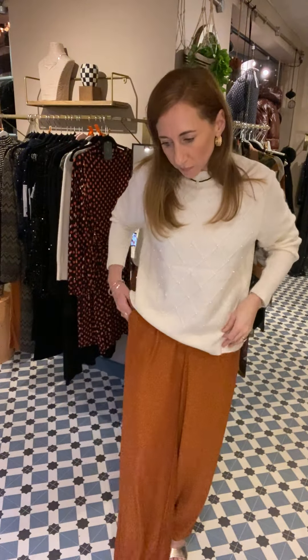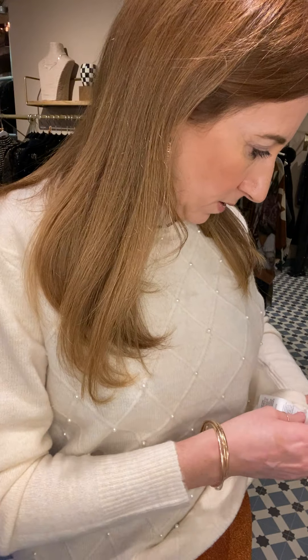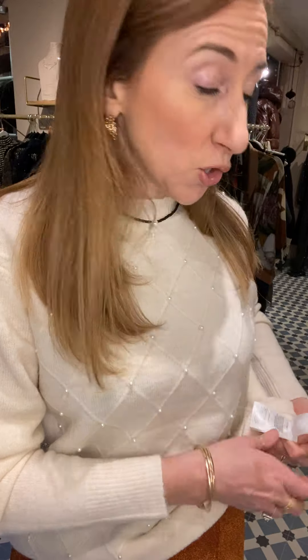This little jumper from Soya Concept — we only have smaller sizes left: extra small, small and medium. It's called Nessi. It's a beautiful cream colour with an argyle diamond pattern and a very delicate slight little pearl detail. It does have some wool in it — 26% wool and the rest man-made. With 20% off, that brings it down to around £63.